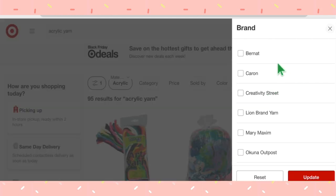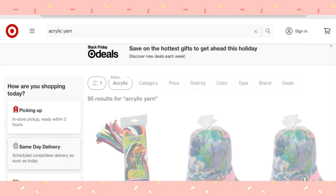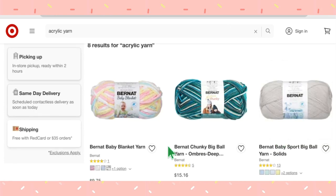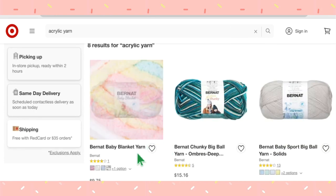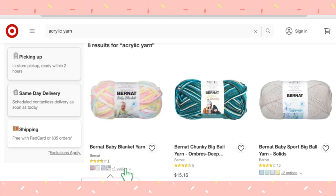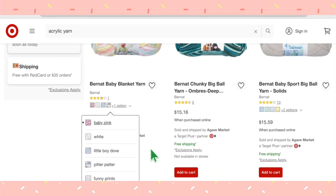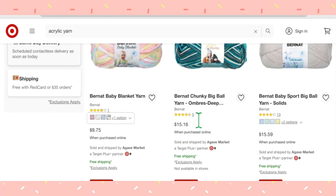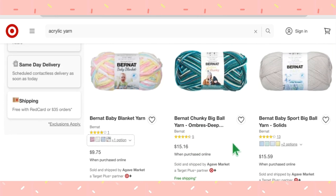The next brand is Bernat. They have eight different results. Bernat Blanket Baby yarn comes in five color options — Baby Pink, White, Little Boy Dove, Pitter Patter, and Funny Prince — at $9.75 a skein. Bernat Chunky Big Ball Yarn Ombré comes only in the colorway Deep at $15.16 a skein.